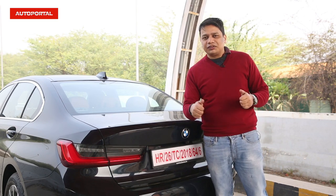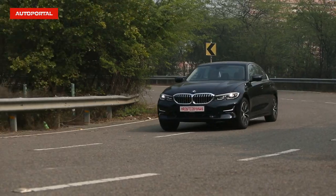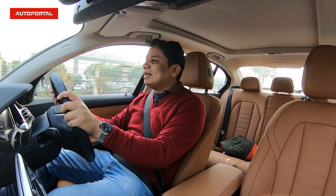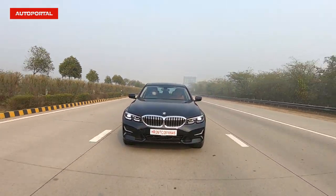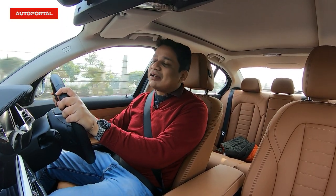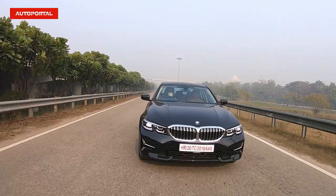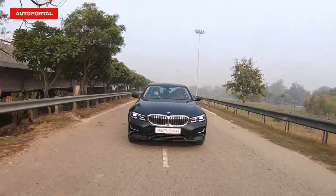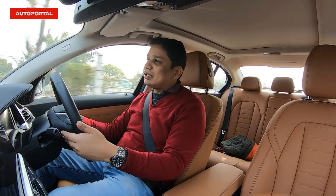Let's drive it and see if it really is a BMW, or whether BMW has diluted the keen driver's factor. This car comes with two engine options — a 2-litre turbocharged petrol making about 250 bhp and 400 Nm of torque, and a 2-litre turbocharged diesel making about 190 bhp and 400 Nm of torque. Both are paired with an 8-speed automatic gearbox. Unfortunately, this one doesn't get paddle shifters behind the steering wheel — that's a bit of a miss for a car with sporty pretensions.